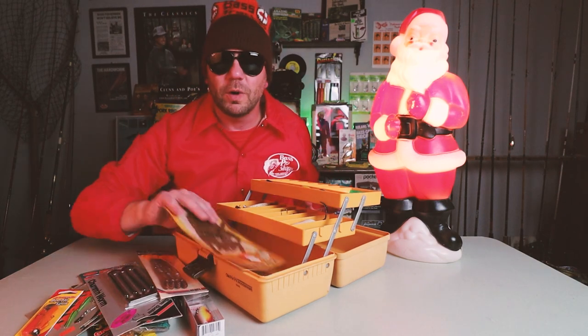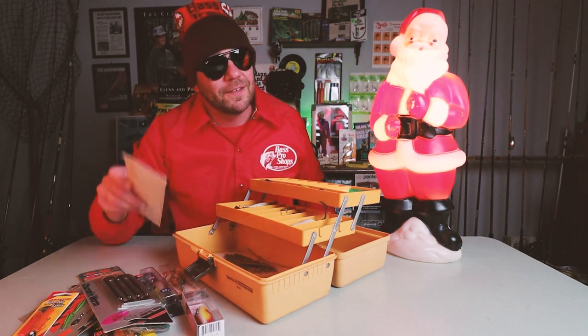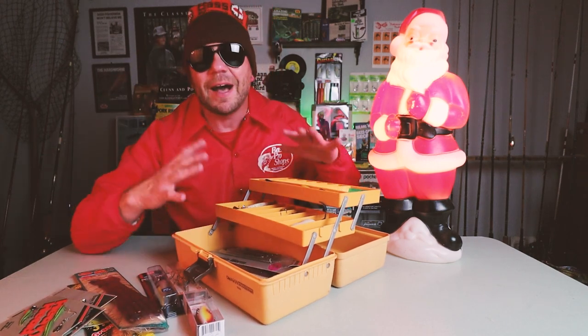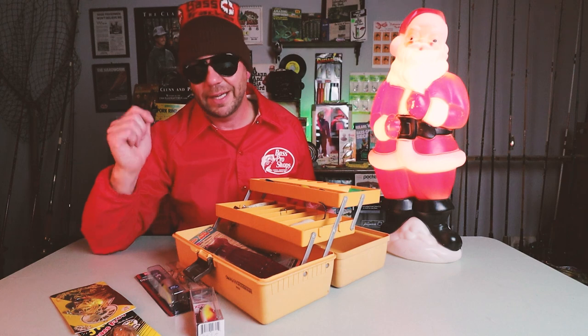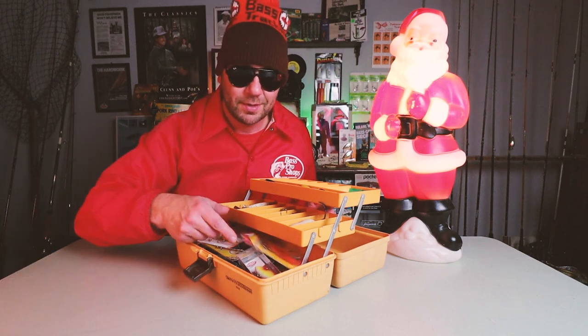Thank you all for tuning in. Two years into the Retro Bassin journey — hopefully y'all stick with us as we get into 2021. We've got a ton of big plans. As always, so many lures, so little time. To enter to win this box and everything inside, all you have to do is live in the continental US, drop a comment down below, and be sure to follow me both on YouTube and Instagram. In one week's time after posting this video, I will pick a winner at random and list that winner as a pinned comment in this video. Best of luck — I hope y'all have a Merry Christmas. Until next time, keep those bells a-jinglin' and definitely fishin' it old school. This old stuff rules.